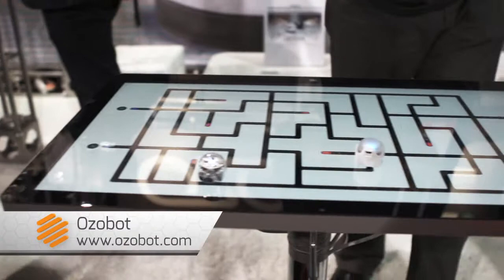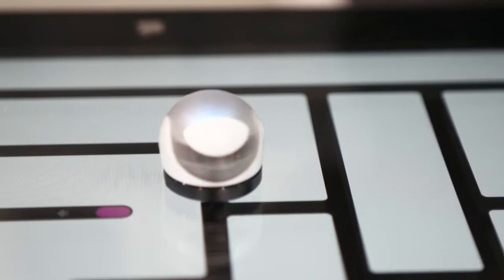Hi there! I'm Leah Yamshan for TechHive and I'm here at CES 2014. I'm standing in the Ozobot booth — Ozobot makes intelligent robot game pieces designed for iOS devices.